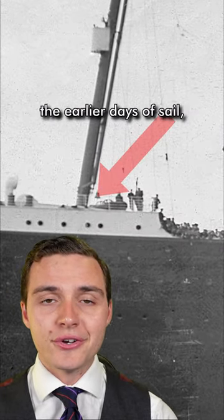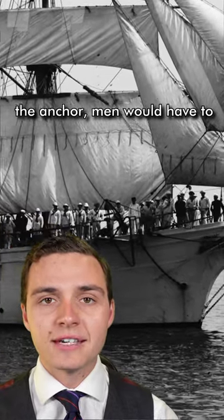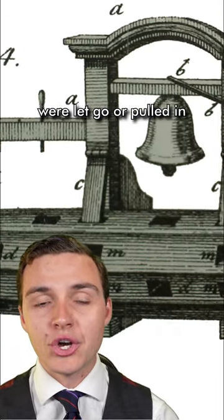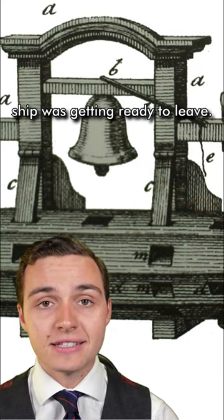This was actually a holdover from the earlier days of sail, because back then, when they needed to raise or lower the anchor, men would have to turn a huge windlass around. Every time 15 fathoms of anchor cable were let go or pulled in, the bell would chime, letting the captain know that the ship was getting ready to leave.